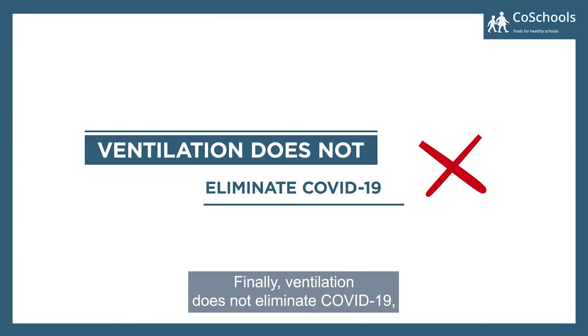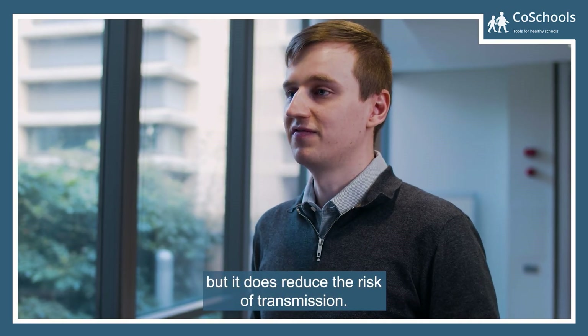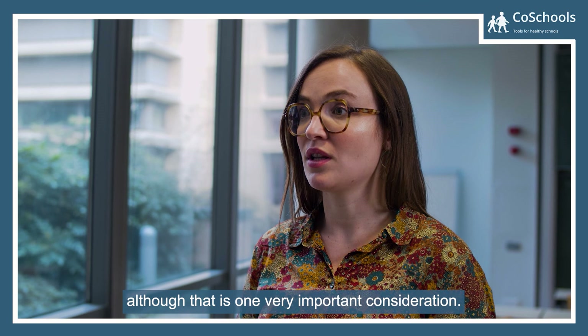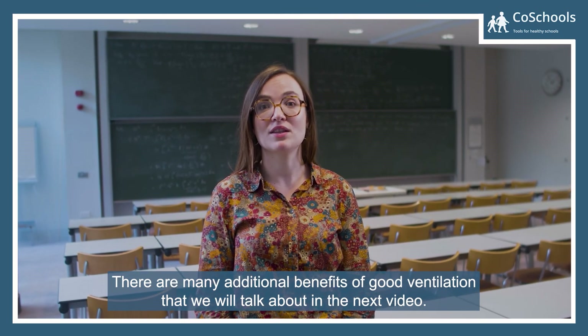Finally, ventilation does not eliminate COVID-19, but it does reduce the risk of transmission. Ensuring good ventilation is not all about COVID, although that is one very important consideration. There are many additional benefits of good ventilation that we will talk about in the next video.